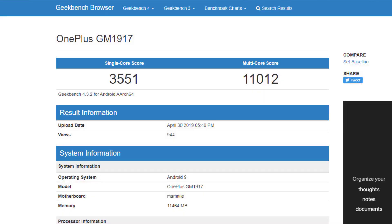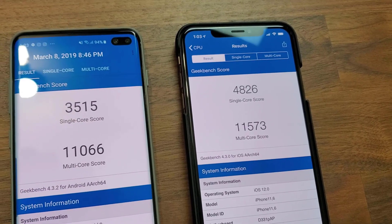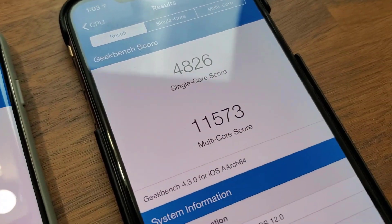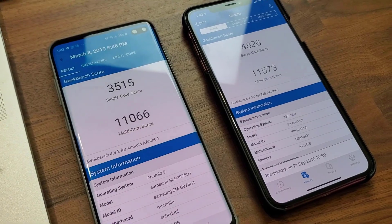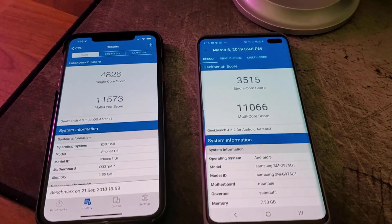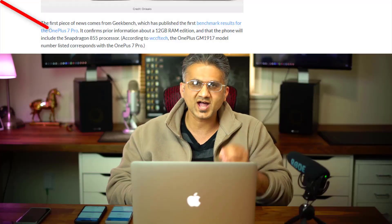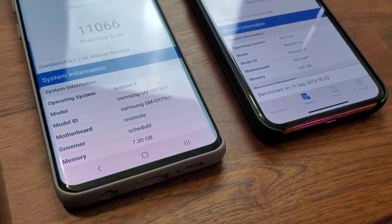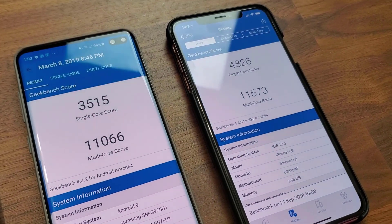So I think the S10 Plus is going to be the faster smartphone. And of course the iPhone — we know for a fact that it's faster than all smartphones on the market right now with a single core score of 4,826 and a multi-core score of 11,573. So it seems that the OnePlus 7 Pro is not the fastest Android smartphone right now, at least according to the leaked scores, because I have an S10 Plus here that's even faster. You can run a Geekbench score on your Samsung smartphone and drop your comments below to let me know which numbers you get.